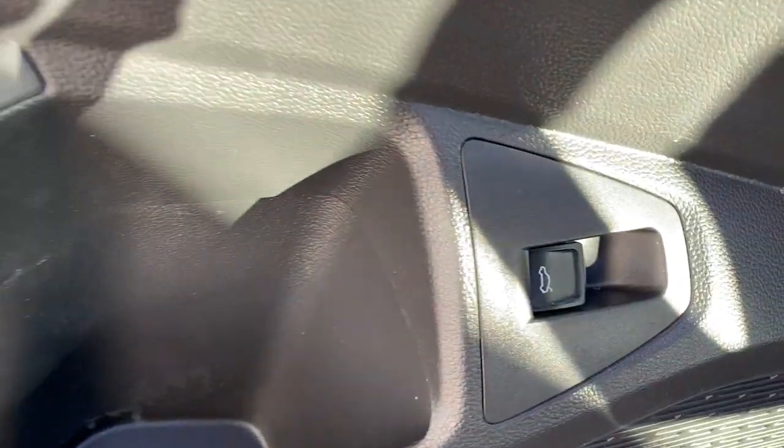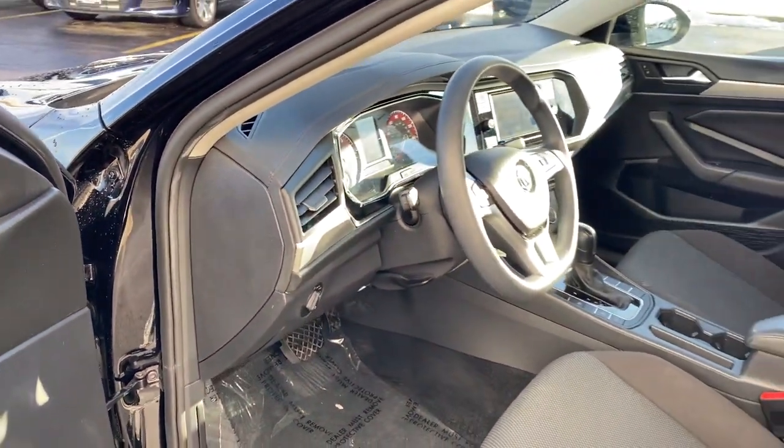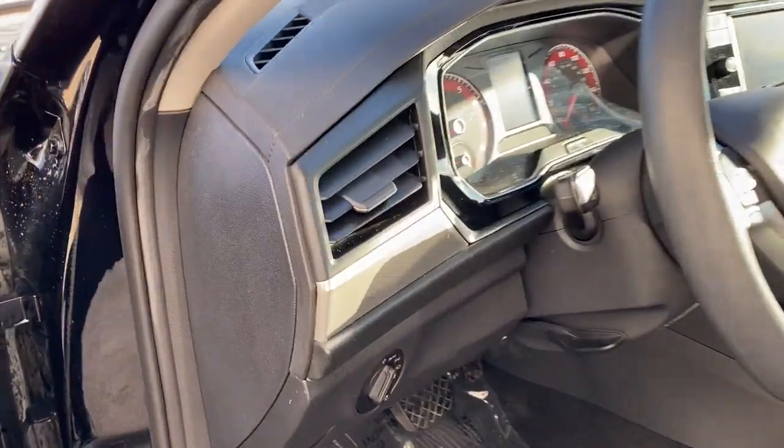These are just some of the great options this vehicle comes with: backup camera, trip computer, and engine immobilizer.